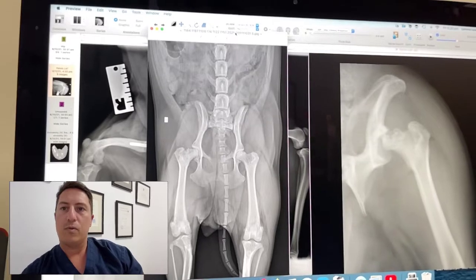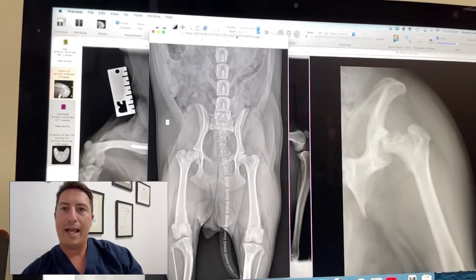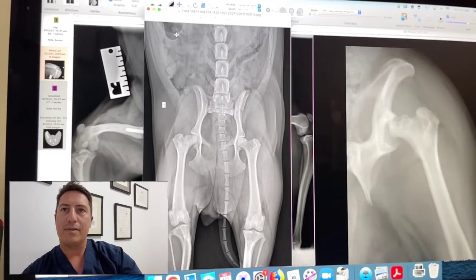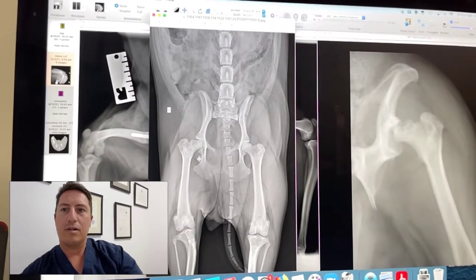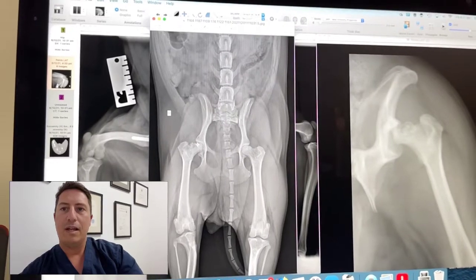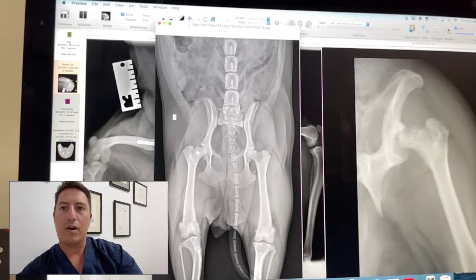The condition we are looking at here is avascular necrosis of the femoral head and neck. It's a condition that we don't know all the information about in terms of why it happens, but what we think is going on is that there's disruption to the fairly fragile blood supply to the femoral head and neck, and that results in necrosis and damage to the articular cartilage and the subchondral bone in the femoral head.